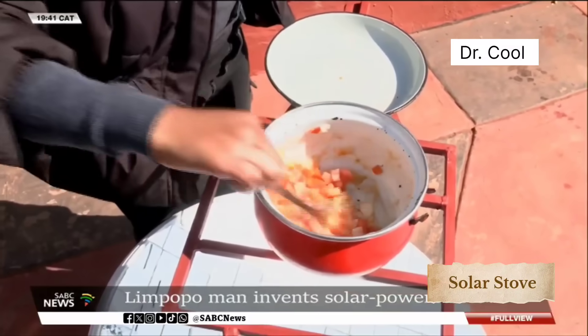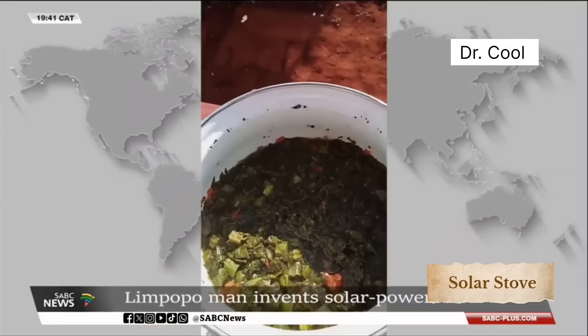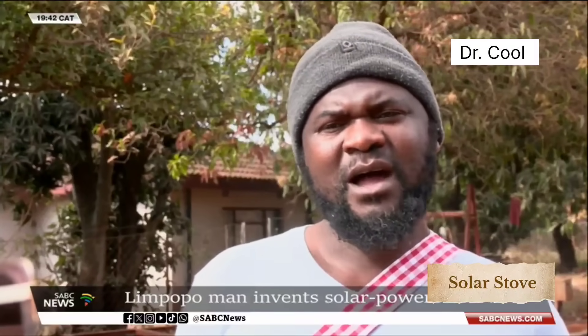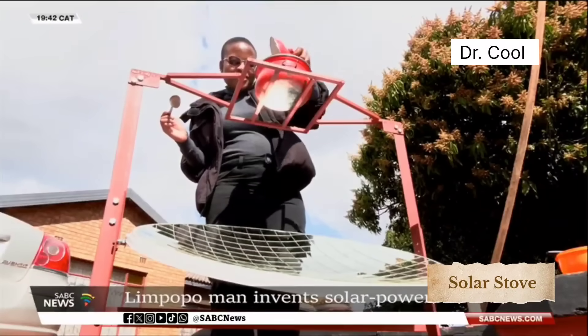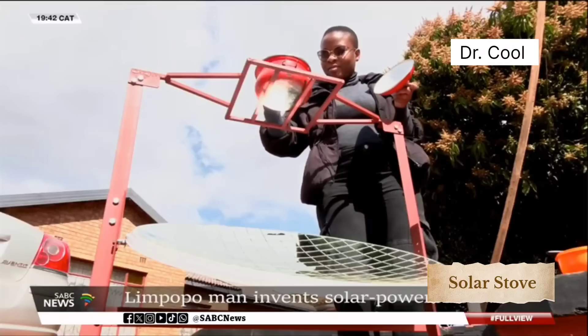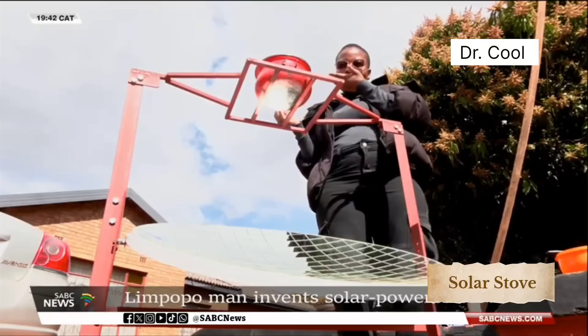Mativa's friend says that with the ongoing load shedding in their village, the stove has become a potential solution to energy challenges and deforestation. Every day in our village and other villages across Limpopo, you will find people cutting down trees for firewood, which is not good for the environment as it causes climate change. I believe the stove will also help us with saving electricity costs. In a world where innovation is often out of reach for rural communities, Mativa's solar stove invention is a reminder that solutions do not always come from laboratories, but can also come from a backyard in Kubvi. Reporting for ACBC News.